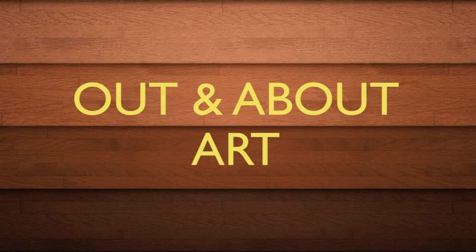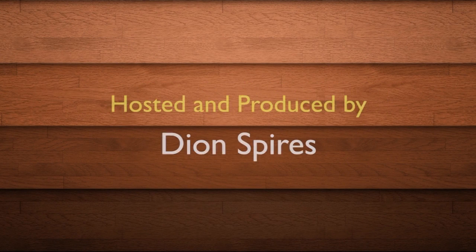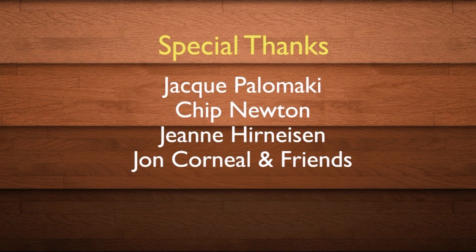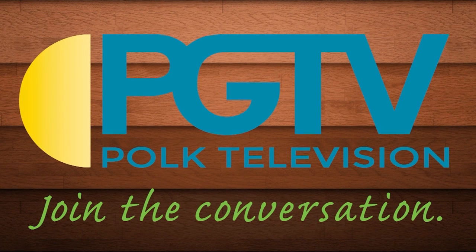The cafe is only open for lunch, so be sure to catch them during their business hours throughout the week. For more information on their local musicians and events, you can check them out on Facebook. That's all I have for this month, but be sure to keep experiencing art throughout Polk County and tune in next time when we go Out and About.